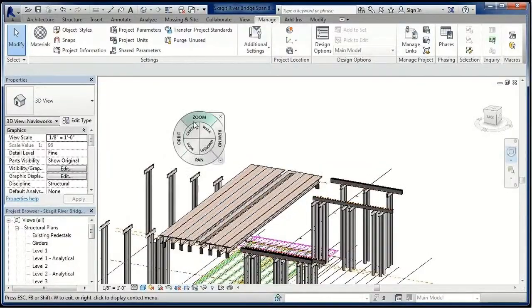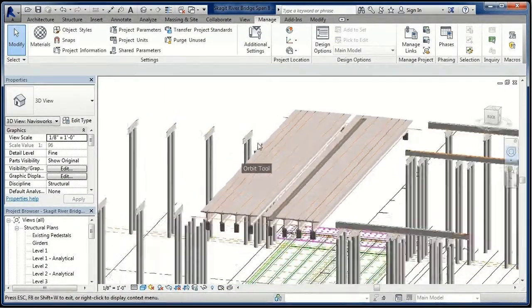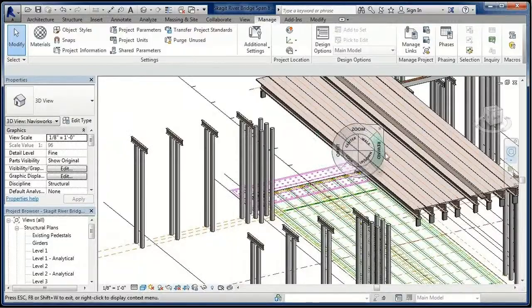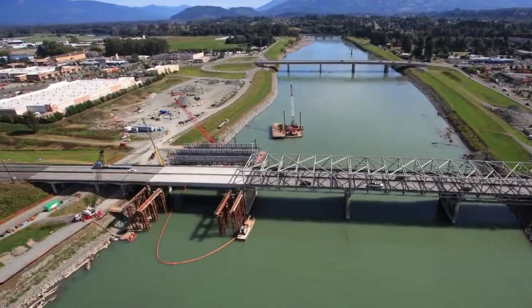The use of Virtual Design and Construction enabled the project team to model and evaluate a variety of scenarios and ultimately choose a design and construction method that ensured a successful project.